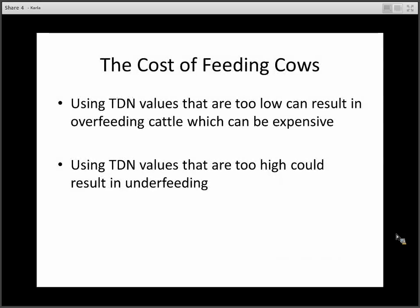So why is it important to use the correct TDN values? Feeding cows is expensive. When we use TDN values that are too low, that can result in overfeeding the cattle, which is particularly costly in a confinement feeding situation. Conversely, if we use TDN values that are too high, it could result in underfeeding.